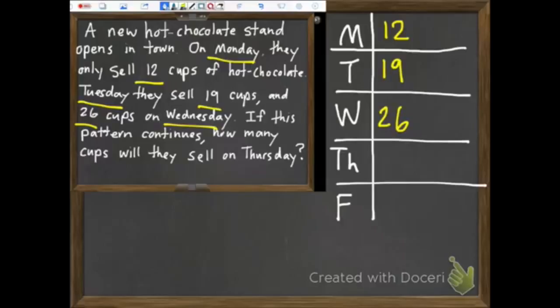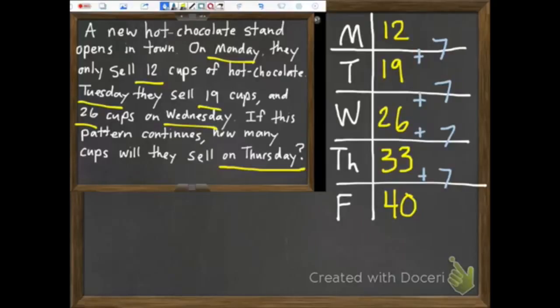So what is our pattern? From Monday to Tuesday it goes 12 to 19 — that's plus 7. From Tuesday to Wednesday, 19 to 26, it's also plus 7. The pattern is staying the same — 7 and 7 — so it's going to be 7 again. So 26 plus 7 is 33. If we wanted to extend to Friday, 33 plus 7 is 40. But it's asking for Thursday, so on Thursday they sold 33.